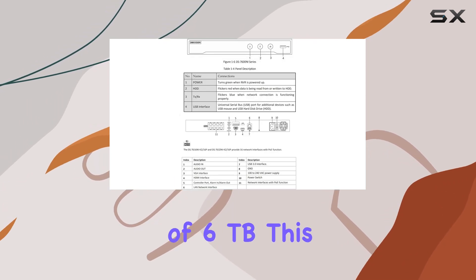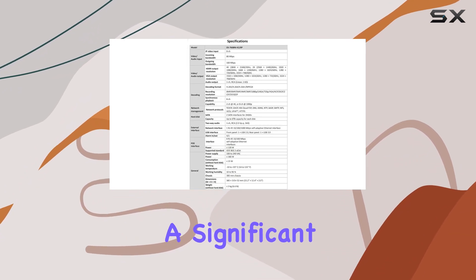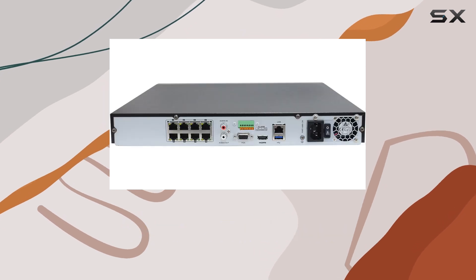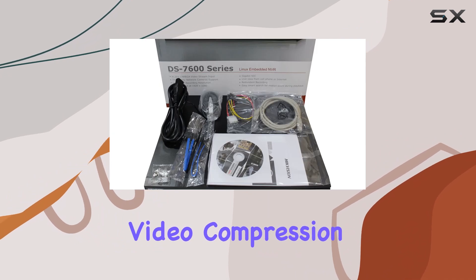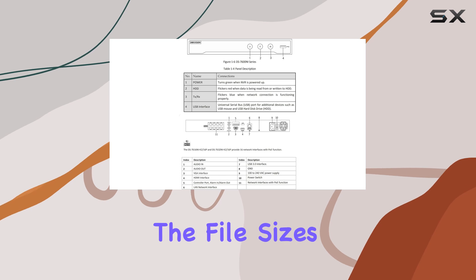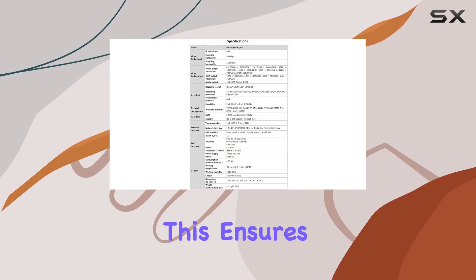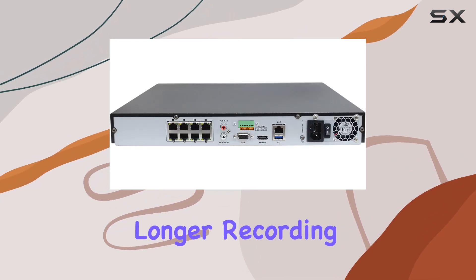With a storage capacity of 6TB, this NVR offers ample space to store a significant amount of footage, particularly beneficial for those who require continuous recording over long periods. The H.265 video compression technology further enhances storage efficiency by reducing file sizes without compromising video quality, allowing for longer recording durations.